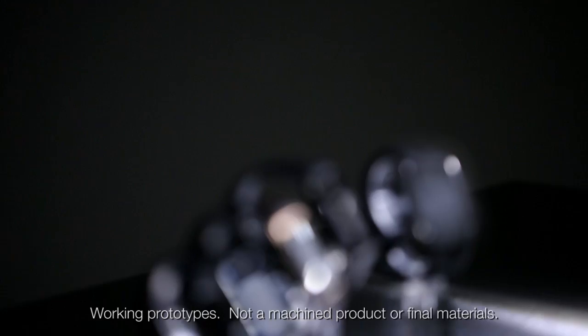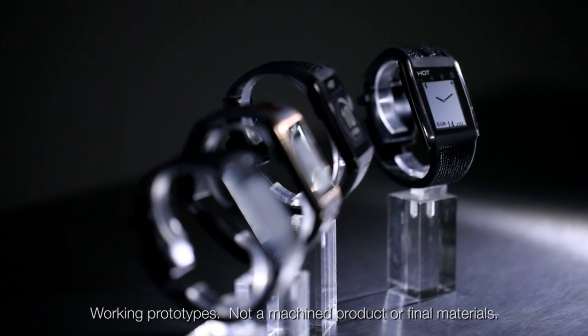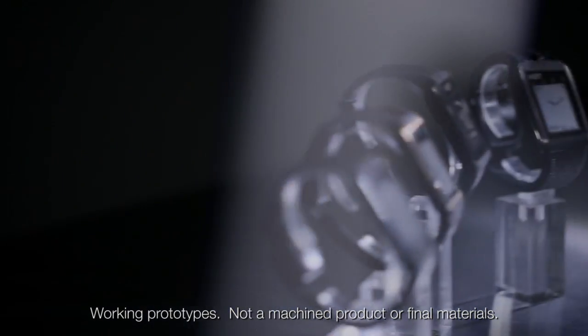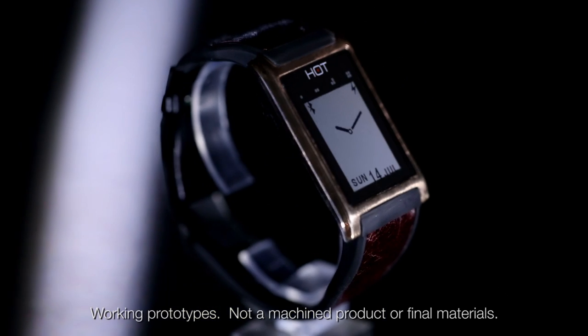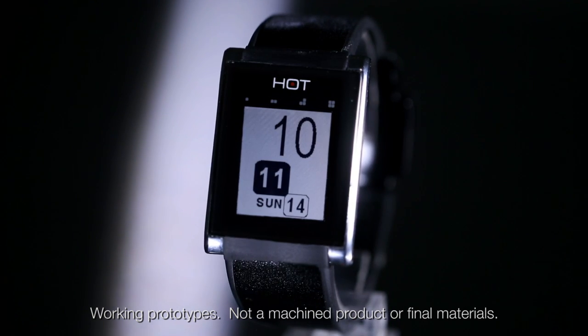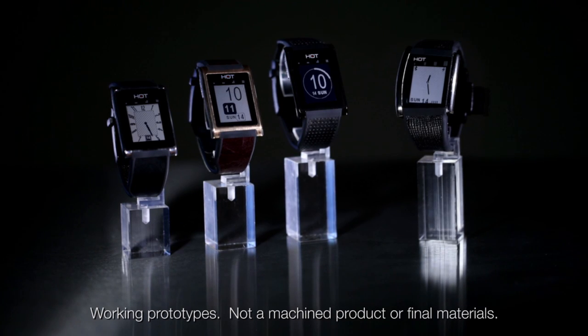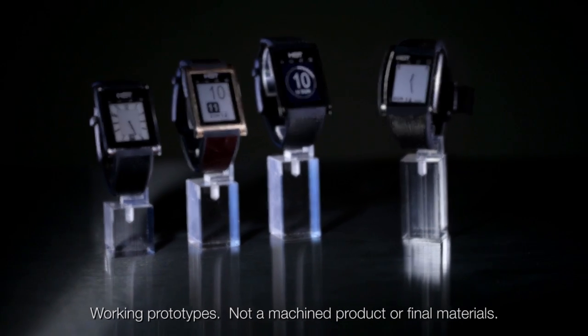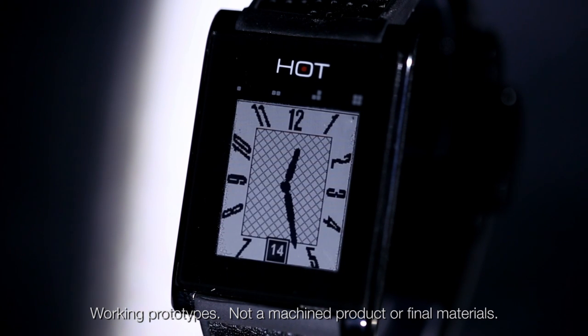Hot Watch's fashion-forward look was designed by Michael Foley, a celebrated designer behind many popular watch faces. It comes in four different styles: Hot Watch Basic, Hot Watch Classic, Hot Watch Edge, and Hot Watch Curve. Hot Watch features a beautiful e-paper display for high contrast visibility, even in direct sunlight. You can select from one of four available watch faces that simulate the classic analog or digital look of your choice.